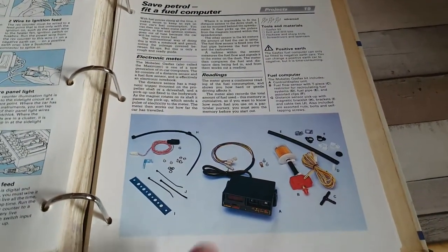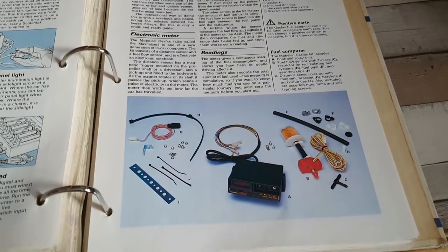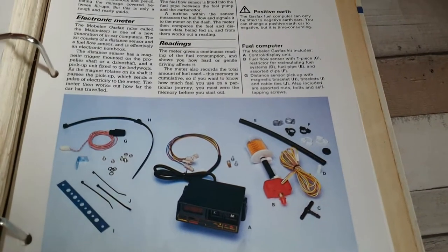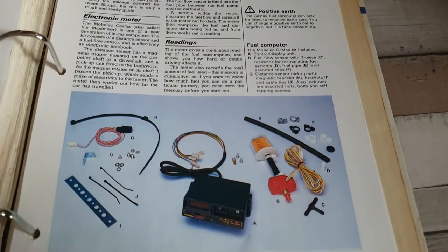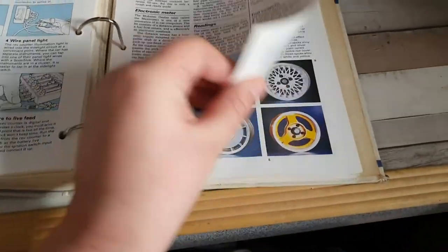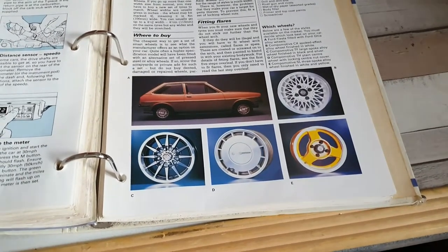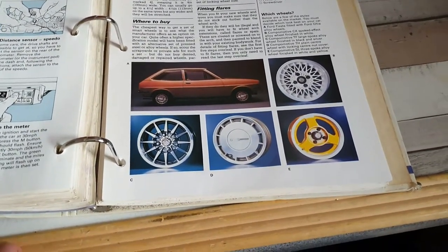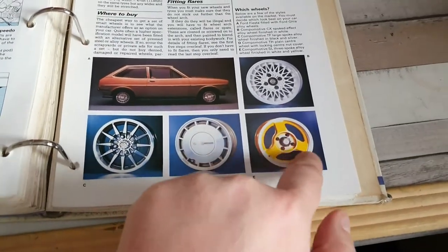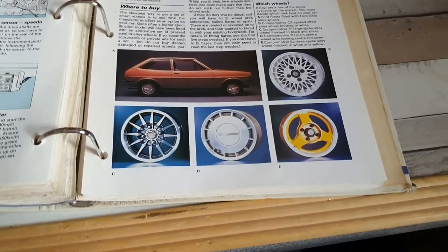This is quite cool — fitting a fuel computer, so you could actually fit a rudimentary trip computer. It focuses on a particular one: the Mobilec Gas Fax kit. Wider wheels for better grip, focusing on the various different types of wheels you could get at the time, including these rather dated but quite snazzy yellow tri-spoke affairs.